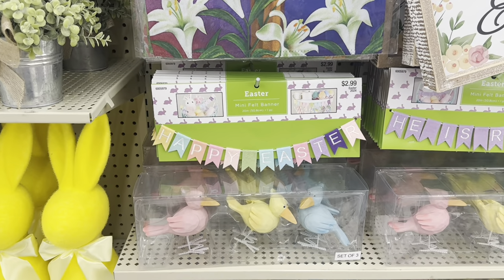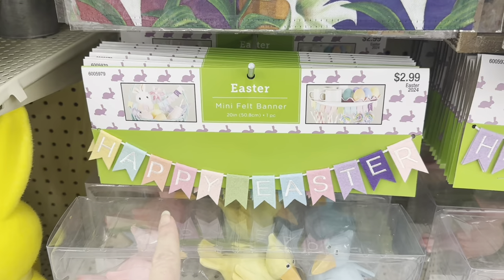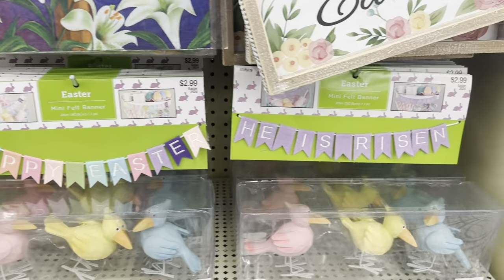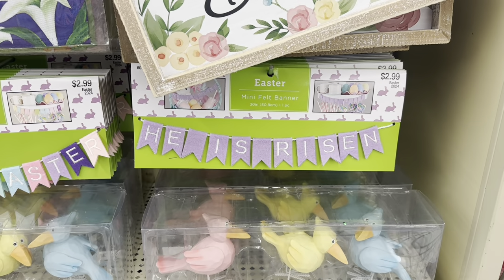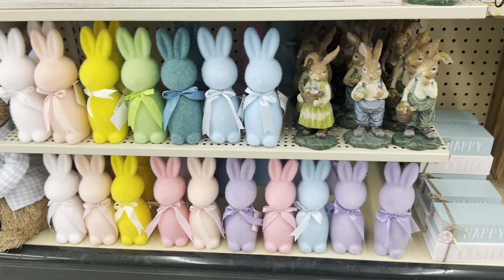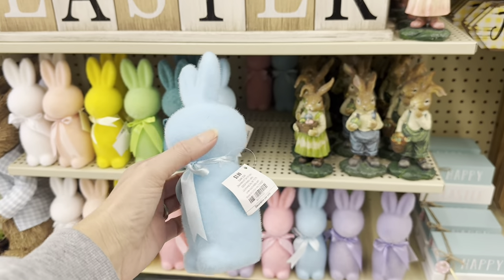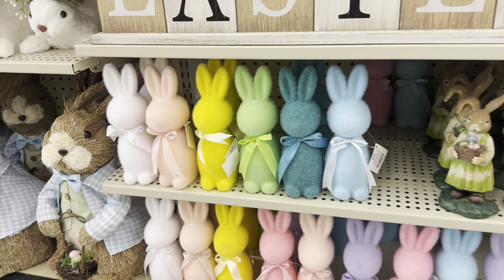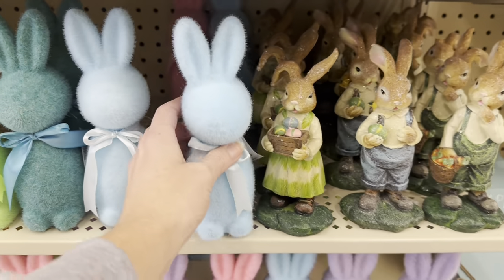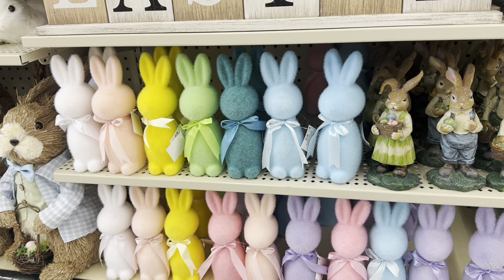You can decorate a tiered tray or a shelf — Happy Easter, $2.99 — it's a little felt banner. And in purple, 'He is Risen.' There's even a smaller version — look how cute these are, $3.99. It comes in all of the beautiful colors. I am so tempted — I want one of every color but I have no idea where I would put them.